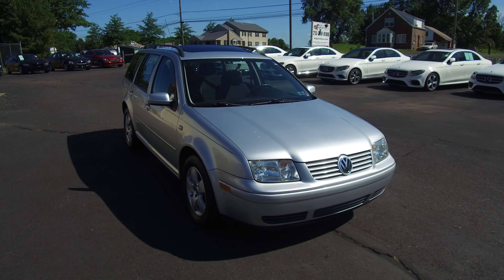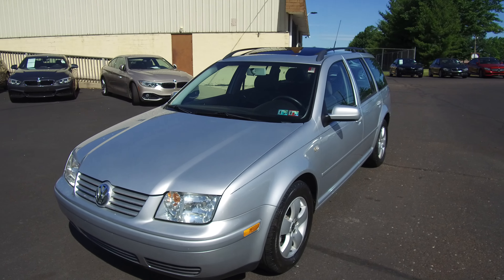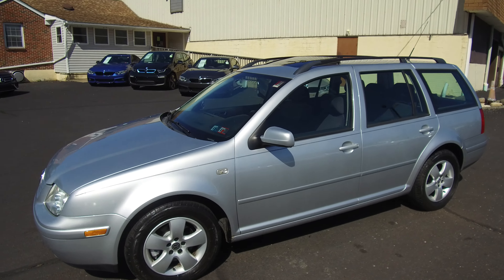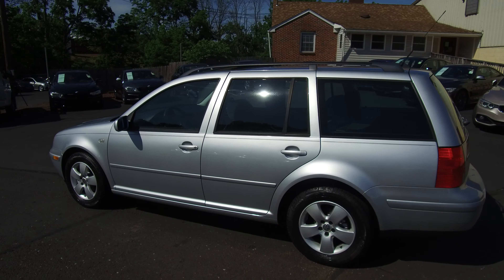Hey, we're here today at E-Imports for Less, talking about a recent addition to our inventory. This here is a 2004 Volkswagen Jetta Wagon, silver on the exterior with a black interior, and the vehicle currently has 99,000 miles on it.